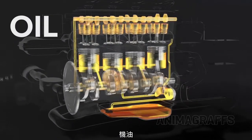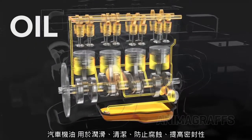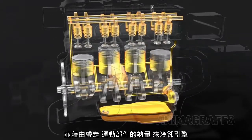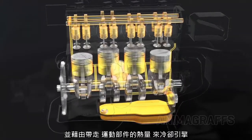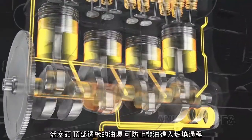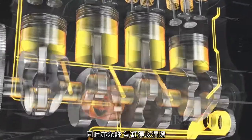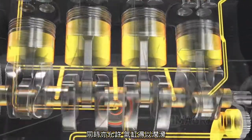Oil. Motor oil is used to lubricate, clean, prevent corrosion, improve sealing, and cool the engine by carrying heat away from moving parts. Rings around the top of the piston head keep oil out of the combustion process, while otherwise allowing the cylinder to be lubricated.